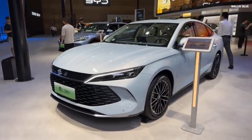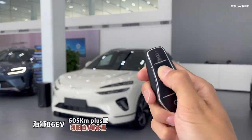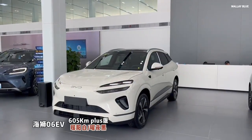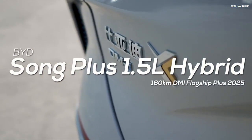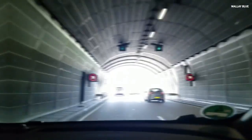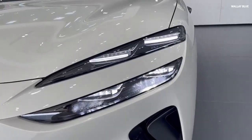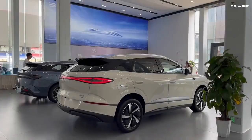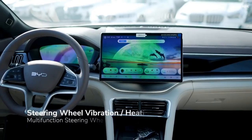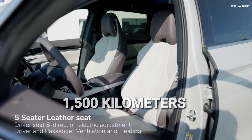Apart from the BYD Qin L DMI and BYD Seal 06 DMI, a new model has been added called the BYD Song L Plus DMI. The first two cars target long-distance commuters wanting greater range and fuel savings, while the Seal serves those who prefer stylish, high-technology sedans. The Song L Plus DM SUV offers more family space but has a reduced range of 1,500 kilometers.